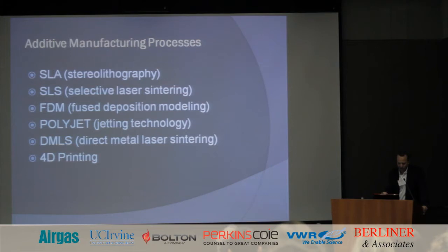These are some of the processes: SLA (stereolithography) from 3D Systems, going back to the mid-1980s — still the most widely used 3D printing technology. SLS (selective laser sintering) — that was the process used for baby Kaiba's splint, with a material called PEEK. FDM (fused deposition modeling) is the extrusion-based technology you see in the marketplace for $200 to $1,000 printers. You also have polyjet jetting technology, direct metal laser sintering, and then of course 4D printing, which I'll show a video clip on in a few minutes.